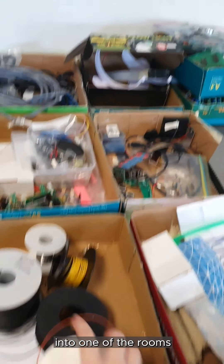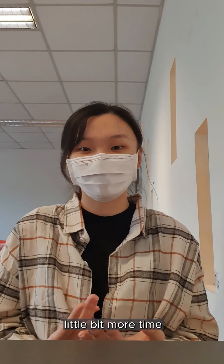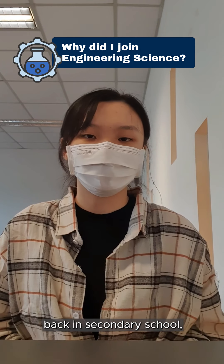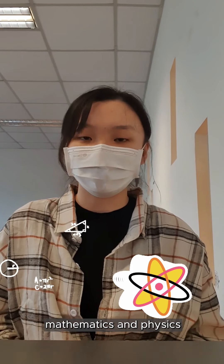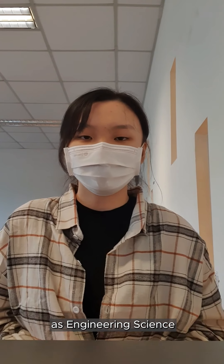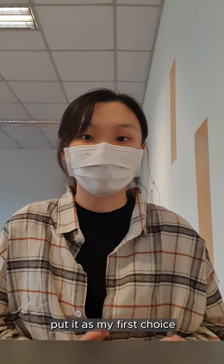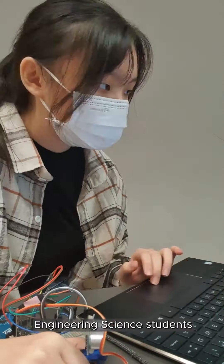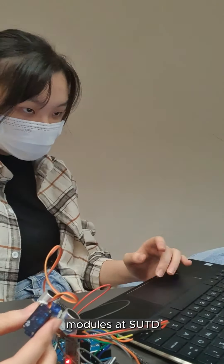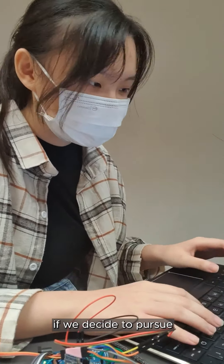Now I'm going to head into one of the rooms to work on my projects. Back in secondary school I really enjoyed studying mathematics and physics, and I knew I wanted a career in which I could create products. Since engineering science is an engineering course that focuses a lot on research and design, I decided to put it as my first choice. Engineering science students are also given the opportunity to take up university modules at SUTD while in polytechnic, giving us an edge in our freshman year if we decide to pursue our education there.